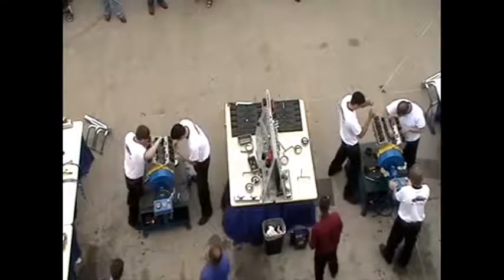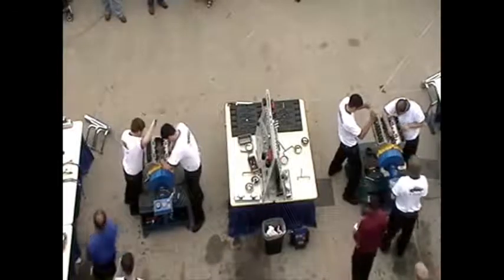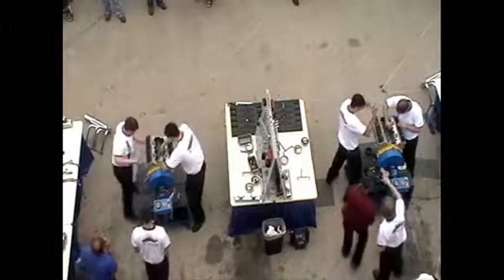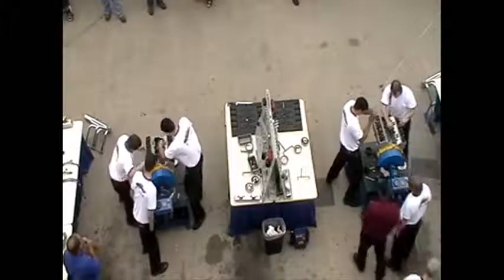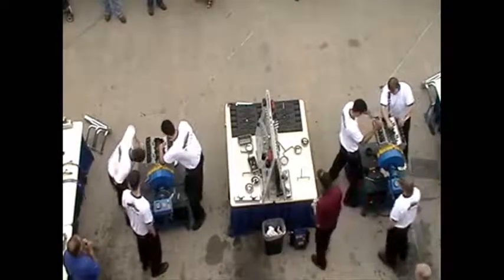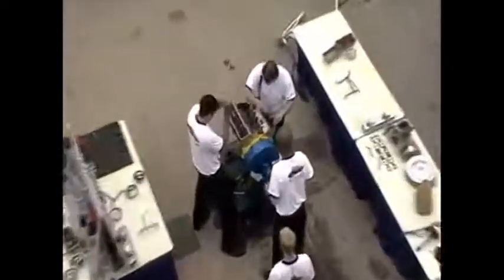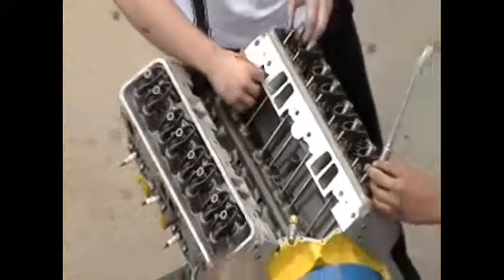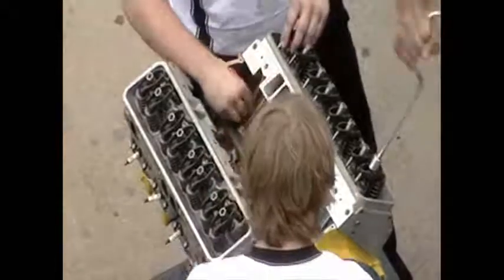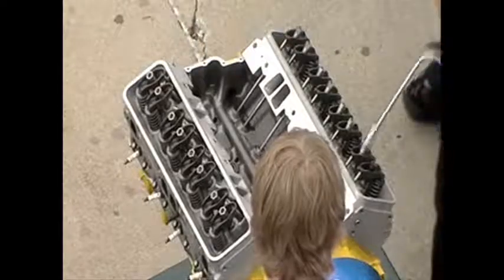Somebody just asked me if we don't torque these heads in sequence. It takes too long. These engines have been apart and together so many times. This is our second time out with these new parts — finally had to retire the old ones. However, in class, they are taught to torque them in sequence. They know the right way.